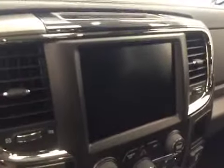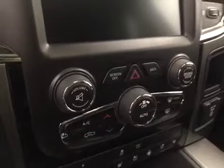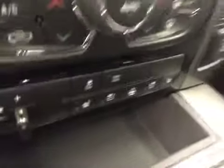Additional interior features include a garage door opener, CD AM/FM and XM satellite radio ready with auxiliary and USB support, dual-zone electronic climate control with AC, trailer brake, heated and cooled seats, heated steering wheel, and our interior color today is black.